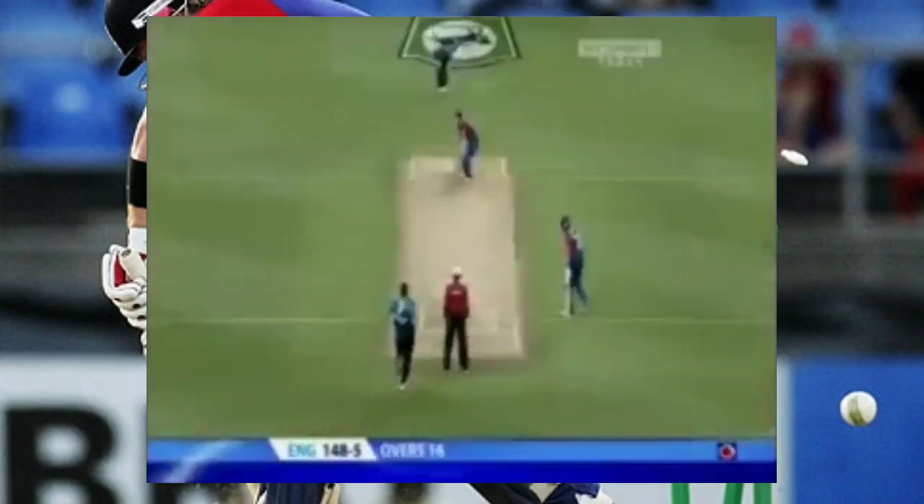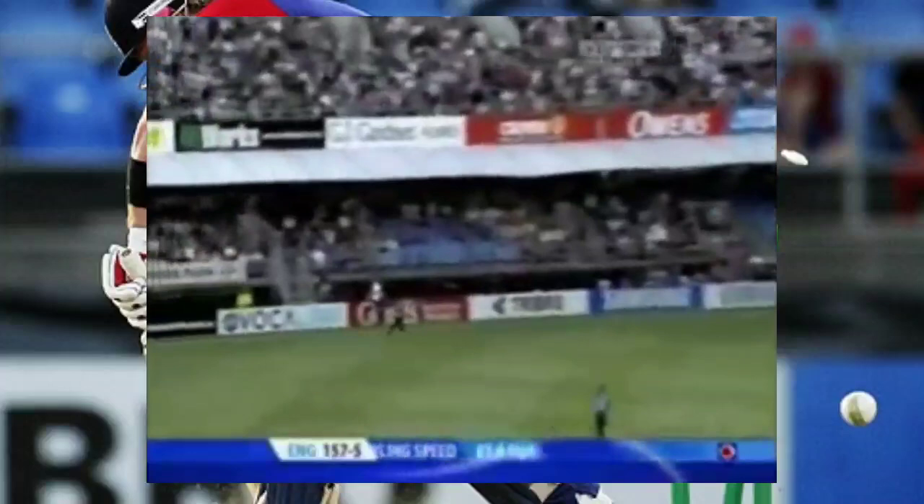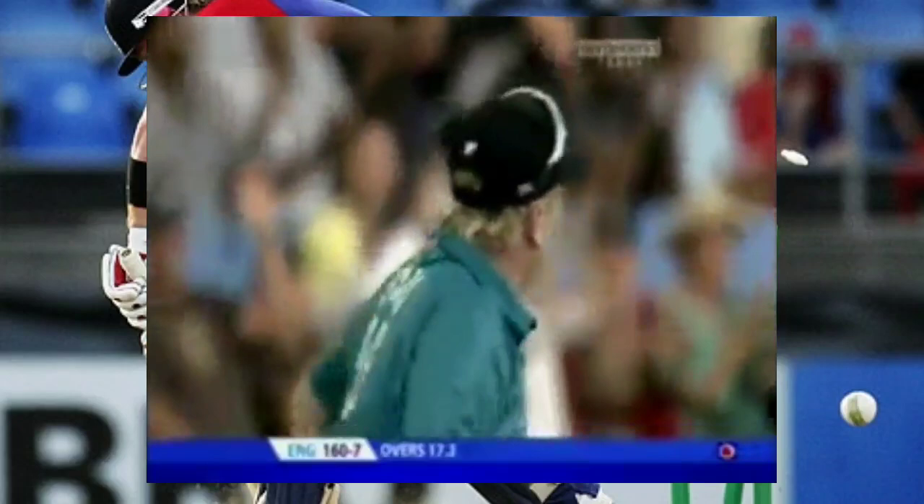Neat, very neat from the captain. Would have been the catch of the year — as it is, it's palmed behind for four. Steps back and cuts, but it's cut straight to third man. Patel takes the catch — a simple catch. Well juggled, Scott Styris taking the catch. Inside edge and a little run away for four.